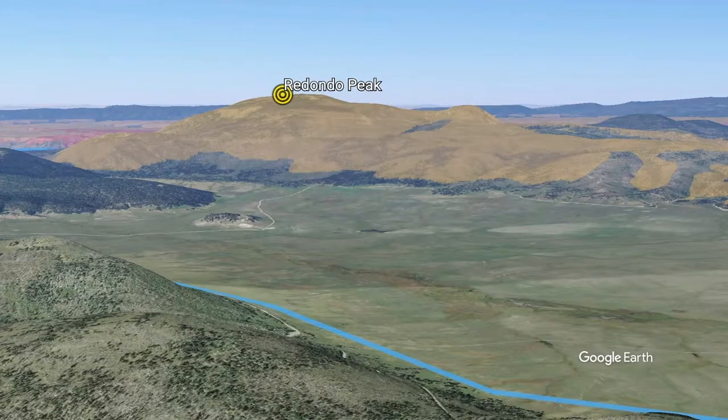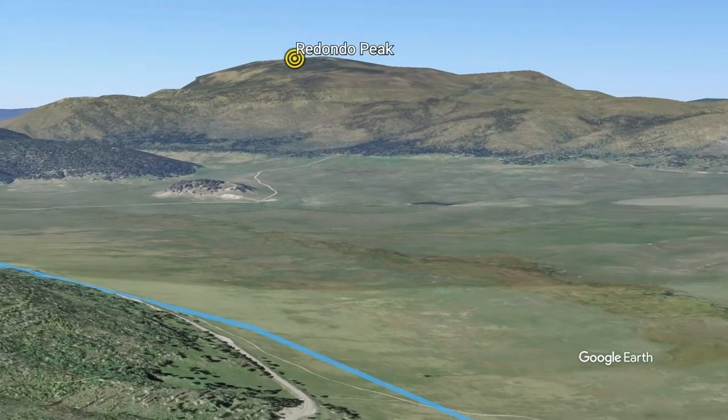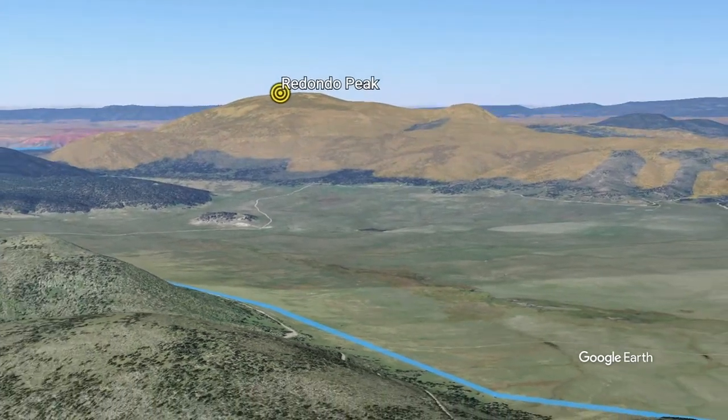Let's do our short Google Air flight to the next stop on our tour, an overlook of San Diego Canyon. For this flight, we will once again drape Bandelier Tuff exposures from the geologic map onto the topography. You will notice that the bulk of the resurgent dome, Redondo, is composed of the upper Bandelier Tuff. We begin by pulling back and gaining elevation, putting the south rim of the caldera in the foreground.